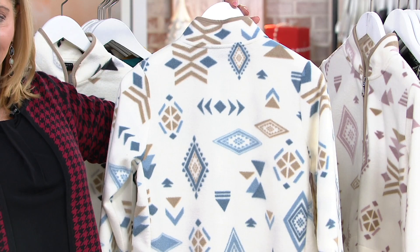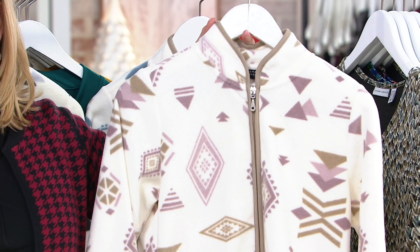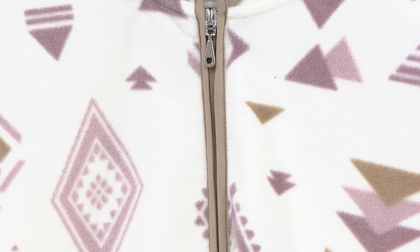Look how gorgeous that is. The blue that we chose is such a gorgeous shade of blue. It's very warm and denim-friendly, and I love the ivory ground — it brightens up your face, and it's not like anything you already own. That's gorgeous too, isn't it? There's the blush color. It's nice to have something lighter, I think.